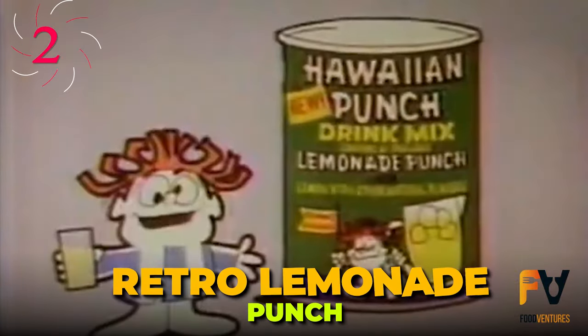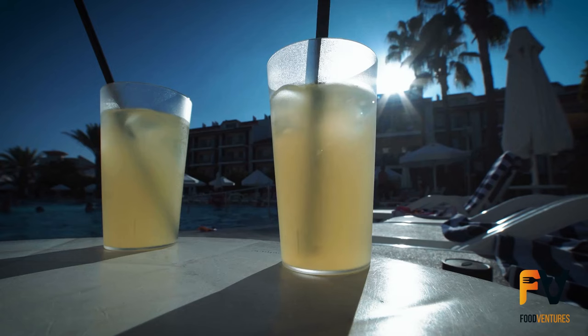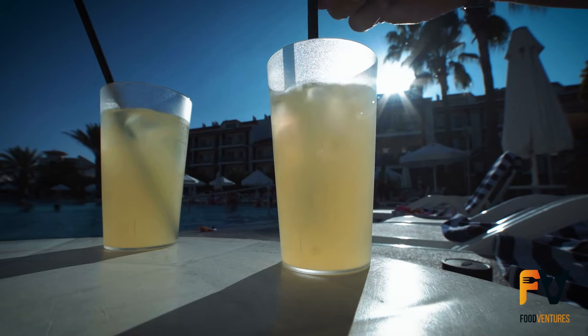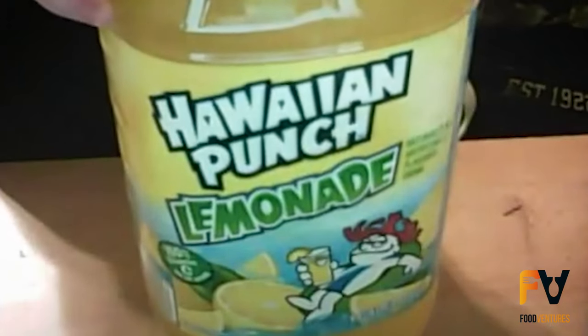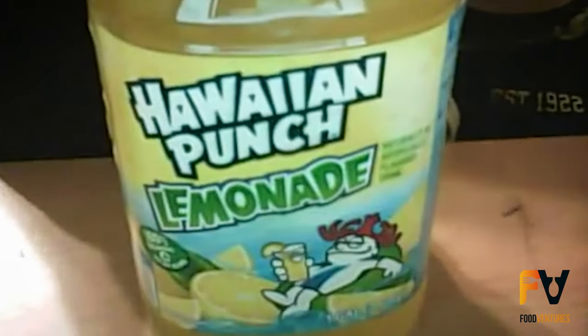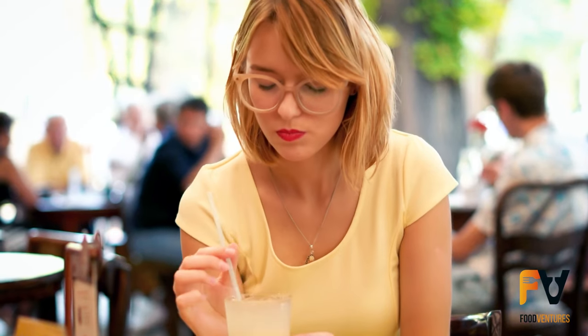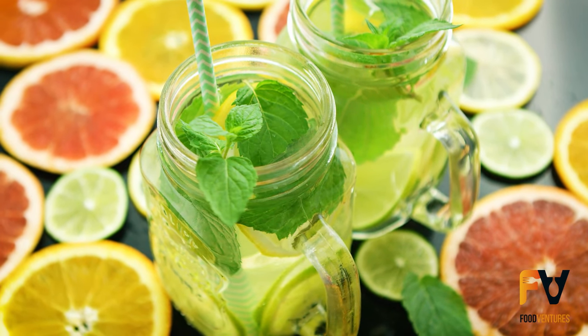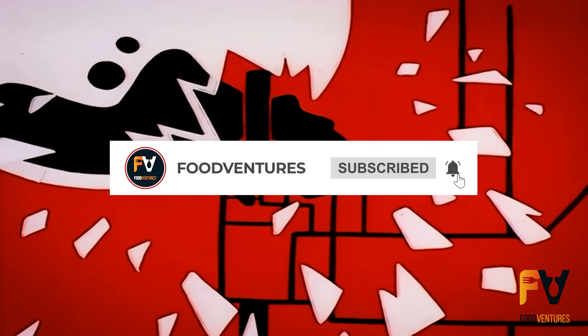Number 2: Retro Lemonade Punch. There's nothing quite like the fresh taste of lemonade on a hot summer day — that's why Hawaiian Punch came out with this powder drink mix in 1977. The Retro Lemonade Punch wasn't the first lemon-flavored drink from the company, but lemonade is a whole other ballgame. It can't be too sweet, because lemonade is all about that tang. They somehow came up with a drink mix that captured the essence of lemonade with maximum convenience.